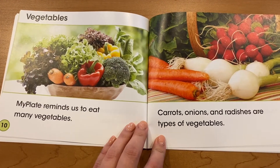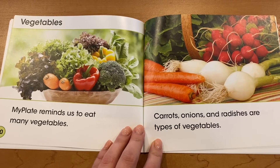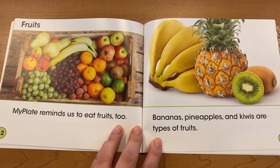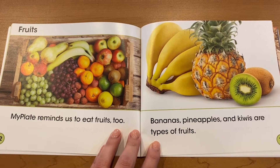MyPlate reminds us to eat many vegetables. Carrots, onions and radishes are types of vegetables. MyPlate reminds us to eat fruits too. Bananas, pineapples and kiwis are types of fruit.